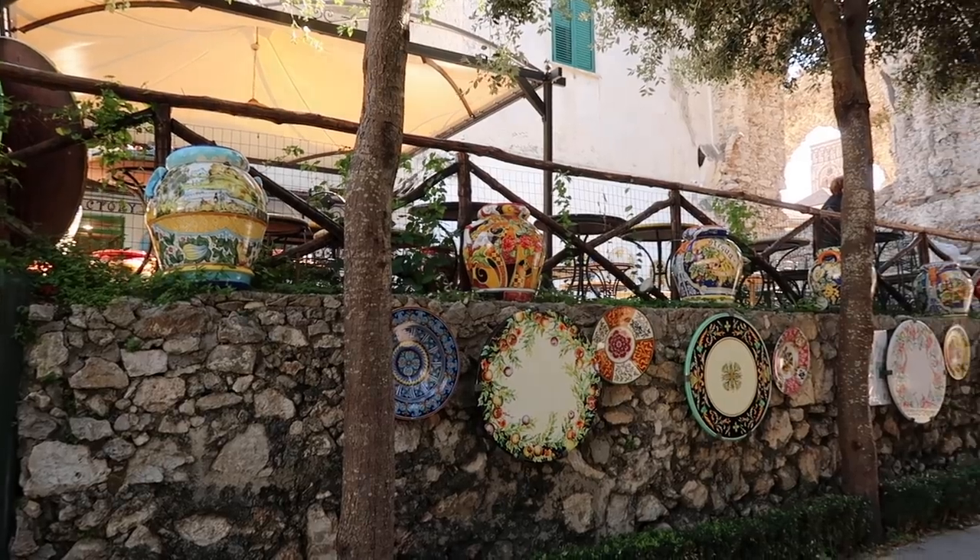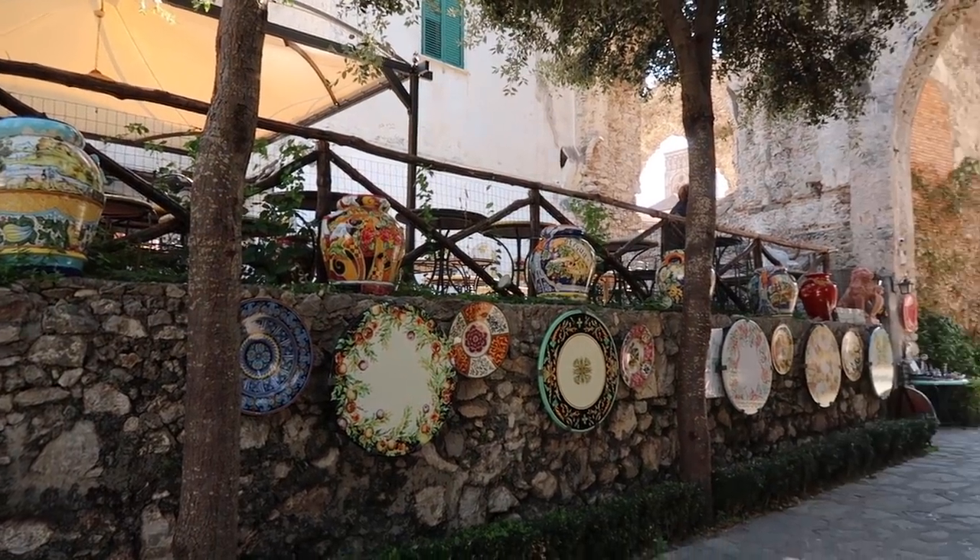Today is my last working day in Ravello of the season. I thought I would take you along and show you around where I like to eat and what I like to see when I'm in Ravello.